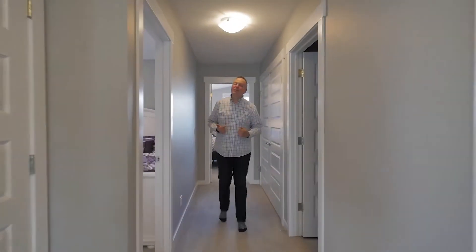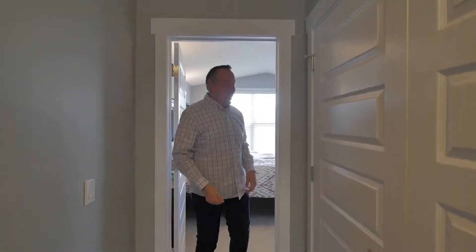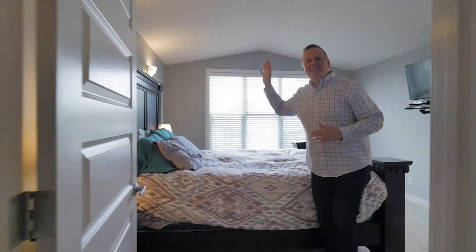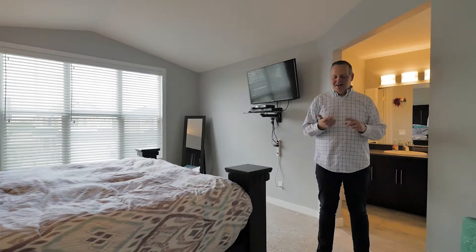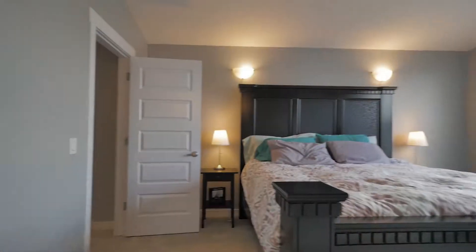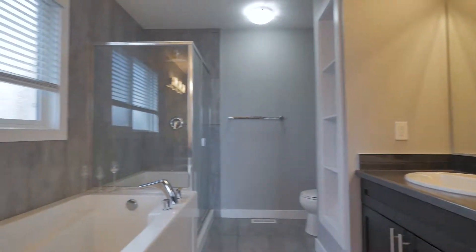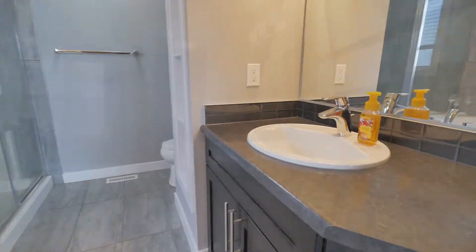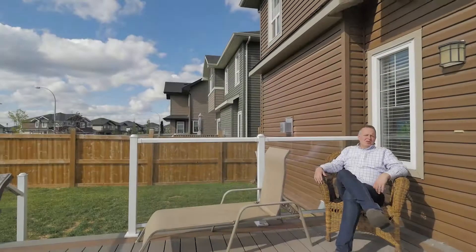Keep coming — we have more to show you! Up here is one of those extra show-stoppers. We've got the washer and dryer on the upstairs floor, and the master bedroom has vaulted ceilings, which is great. There's room for a king-size bed, and right behind me you'll get a peek at a beautiful walk-in shower, a big tub, and a walk-in closet for you to enjoy.